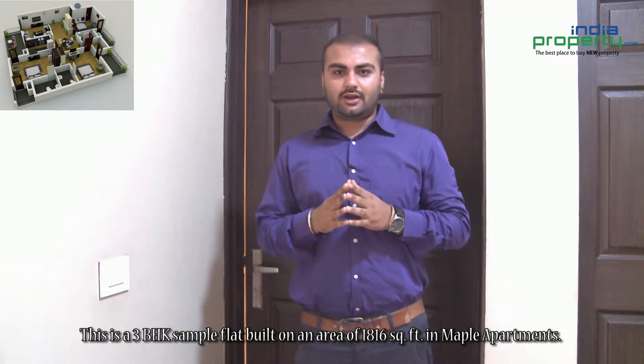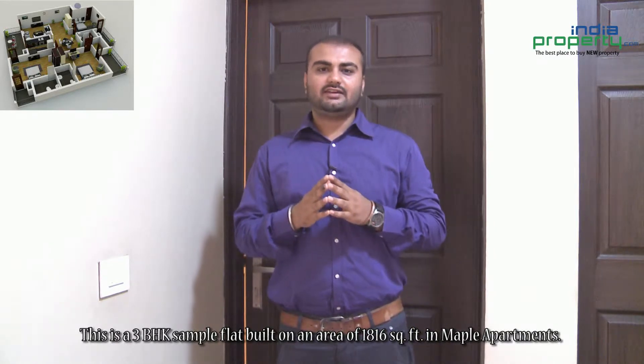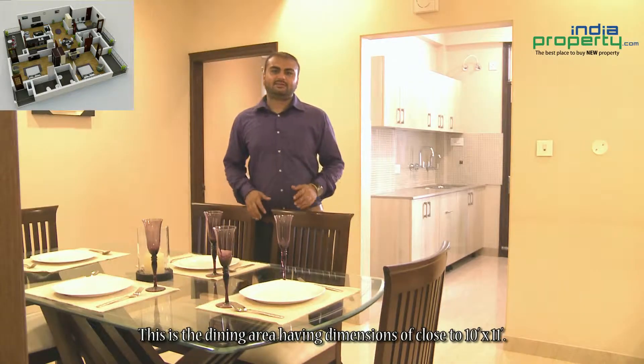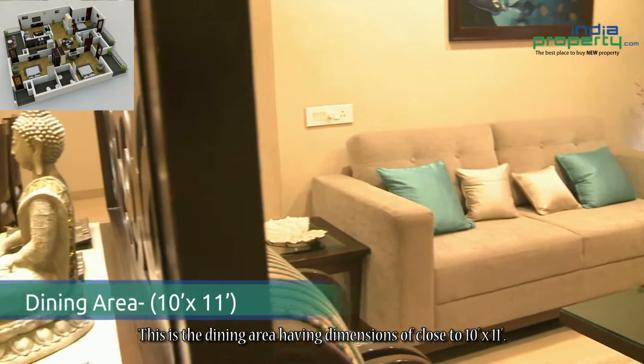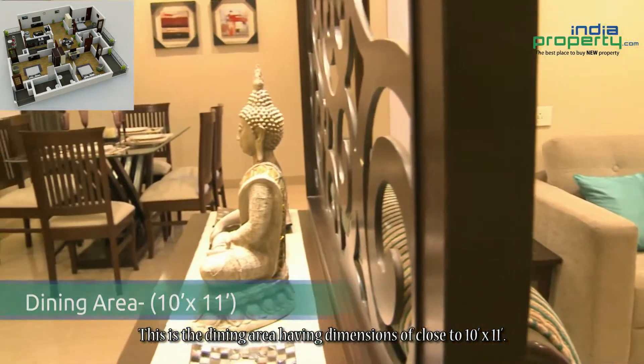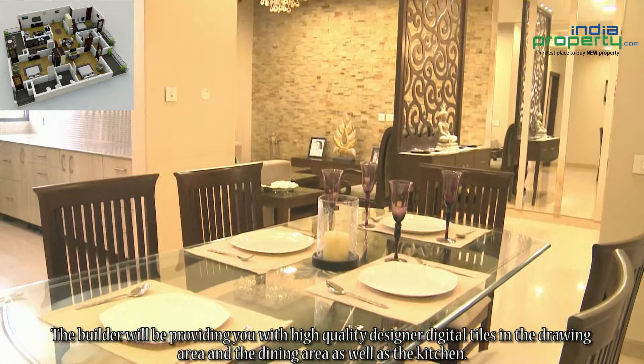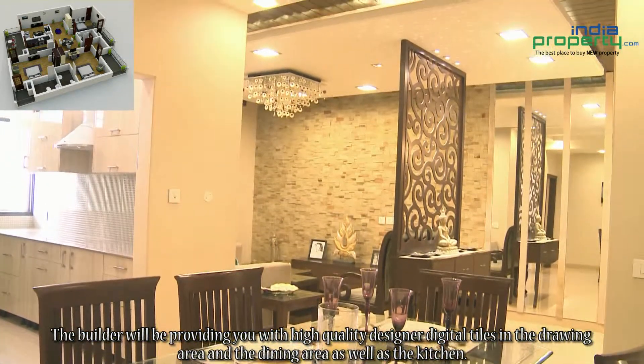This is a three BHK sample flat built on an area of 1,816 square feet in Maple Apartments. This is the dining area, having dimensions of close to 10 feet by 11 feet. The builder will be providing high-quality designer digital tiles in the drawing area and the dining area.